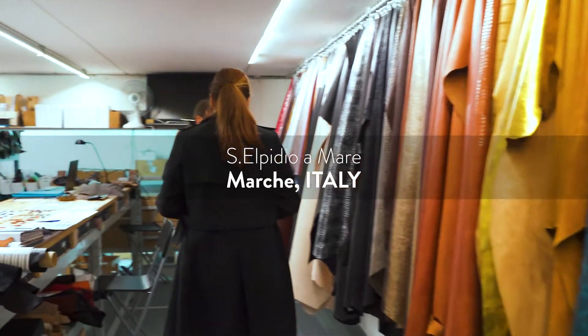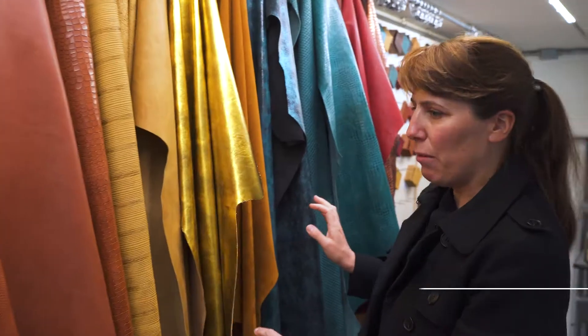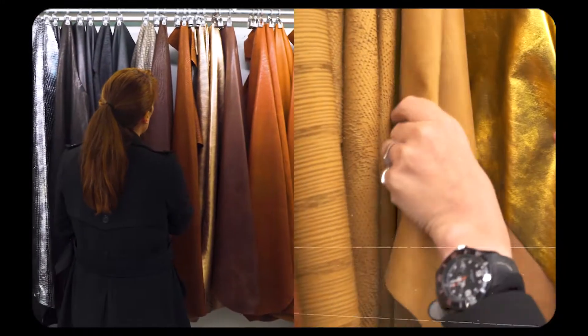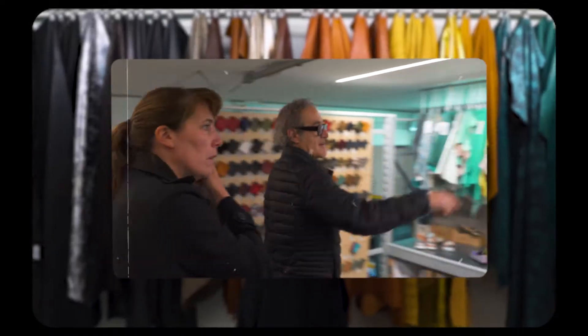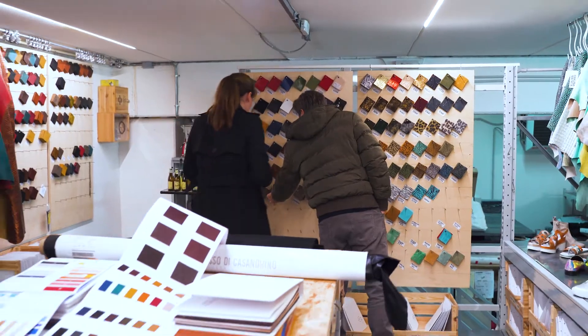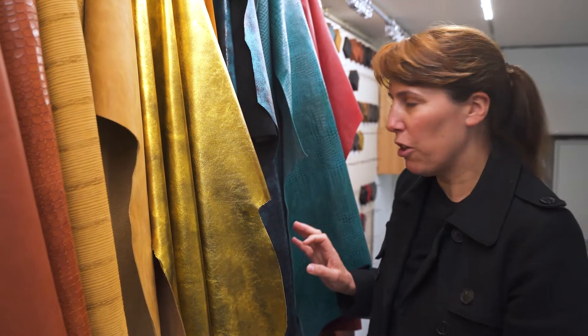I've come to collect some swatches from my main leather supplier. I love working with these guys because they do all these really amazing finishes — they have lots and lots of interesting leathers. They're also happy to work with the small quantities that I need, which is a little bit uncommon. That means it's a really easy process, so I can come and get exactly what I want without having to compromise.